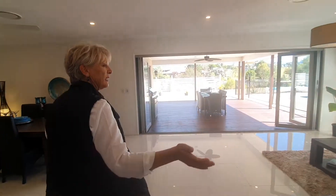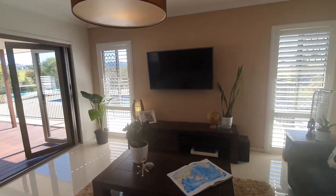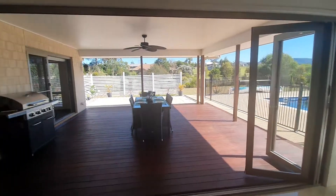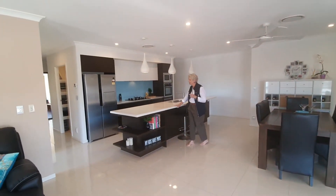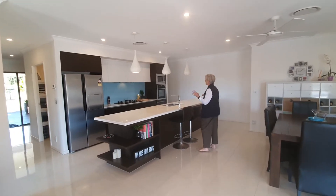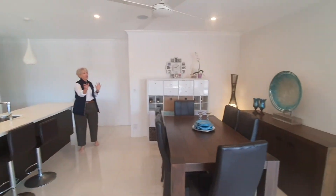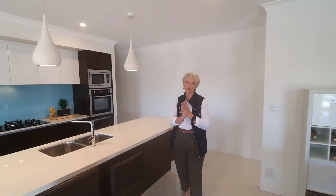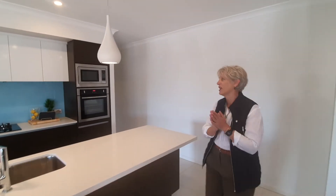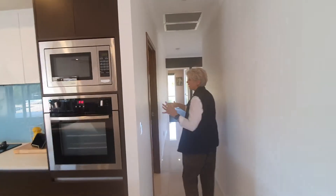Now here we have our main living area. I've got a butler's pantry — I'm going to take you around to the back to show you the big pantry through there. But here we've got our kitchen with loads of bench space, stone benches, and gas cooktop. I'm going to take you out to the pool area shortly, but have a little look around in here first. Down here we've got a great big walk-in pantry with loads of space.